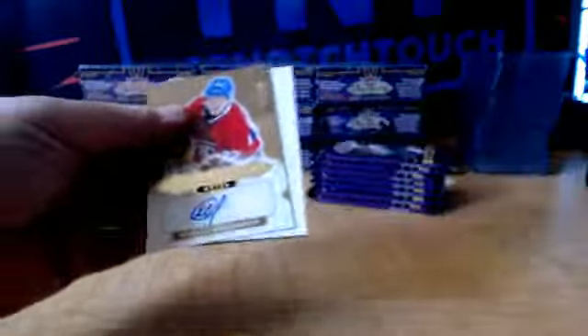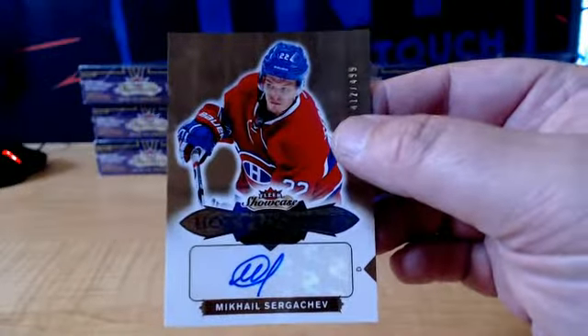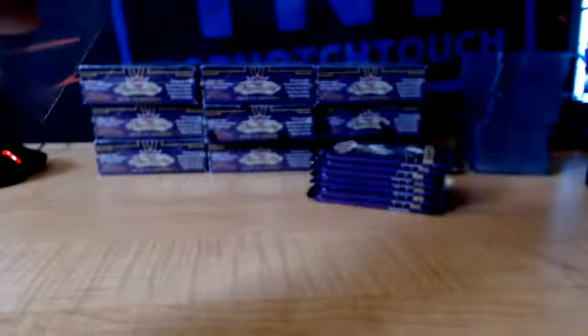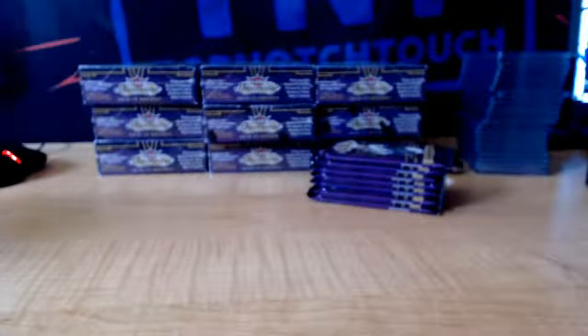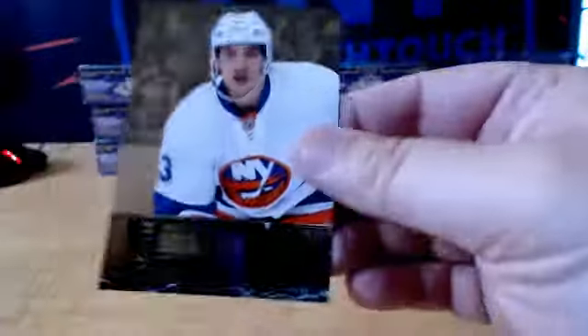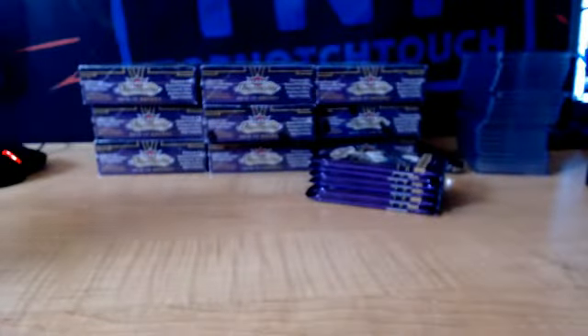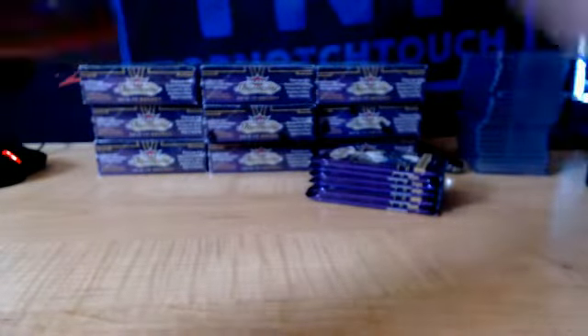And here we go with a sick rookie auto — $4.99, Mikhail Sergachev, Montreal. We had a disgusting case last night — the master was just filthy last night of Showcase. We got a Prospect Skybox Premium, $4.99, Matthew Barzal. There we go, Barzal.